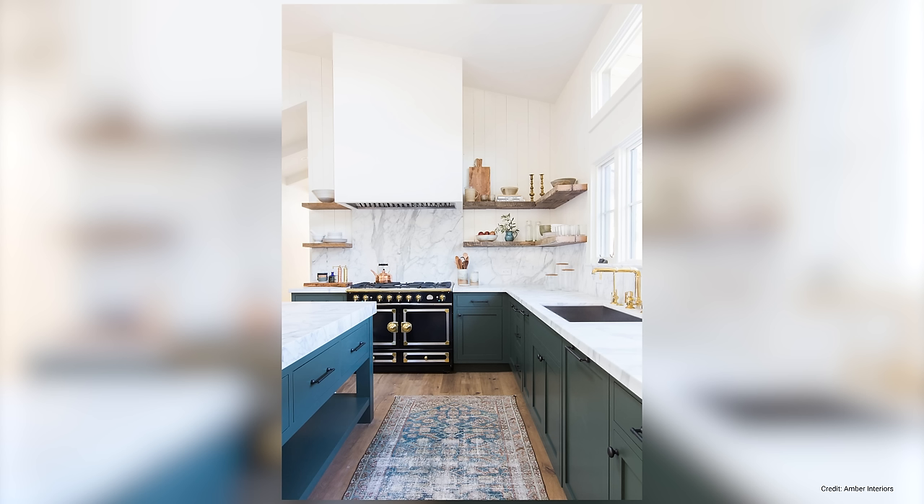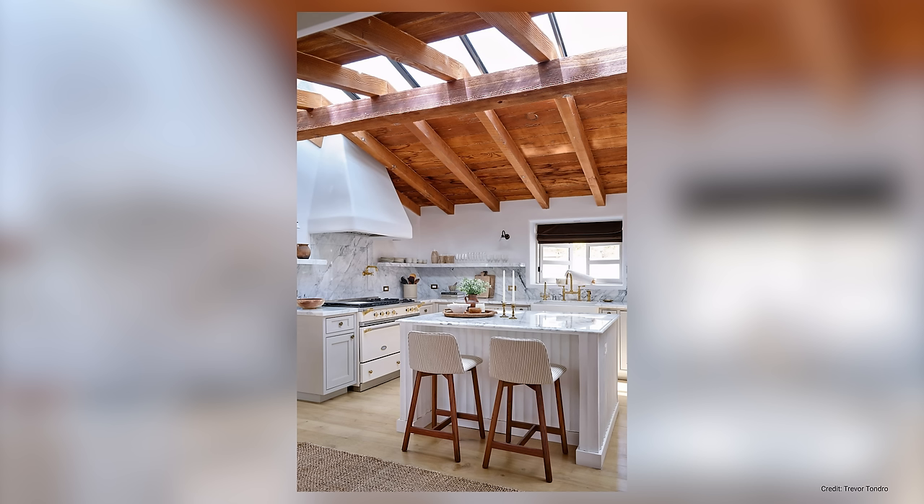Open kitchen shelving is super trendy at the moment as it has a minimalist and airy feel and allows you to showcase beautiful dishes and decor. While it often looks perfect on Instagram and Pinterest, no one really has time for curating everything to perfection, let alone time for all the dusting and getting rid of oil buildups.